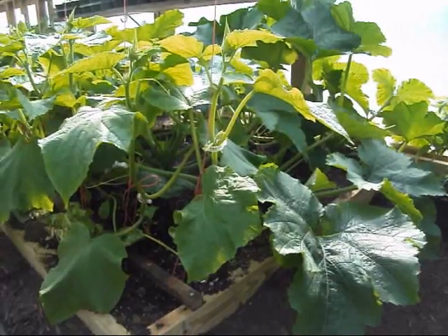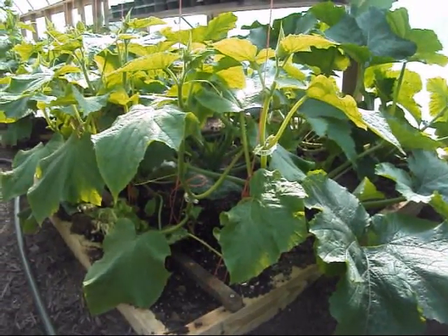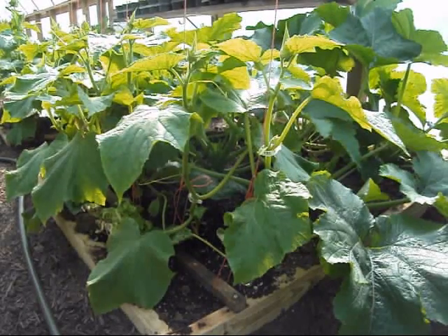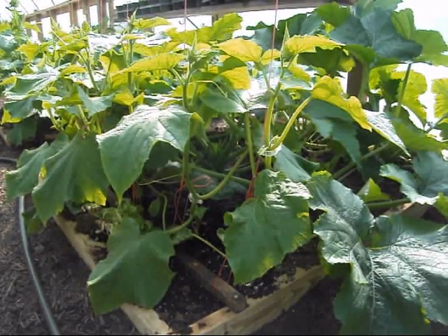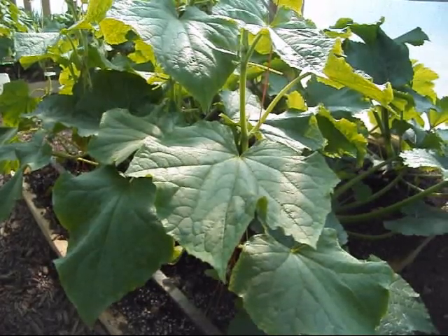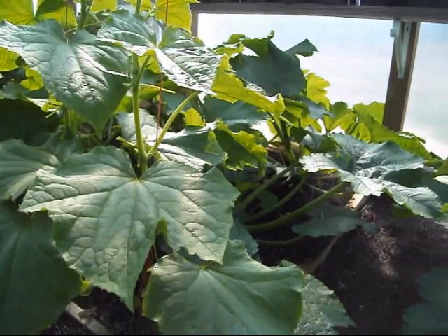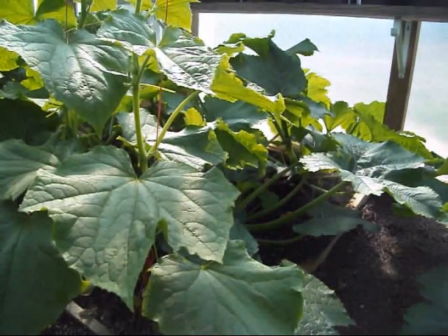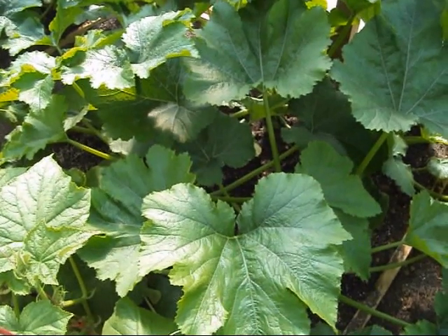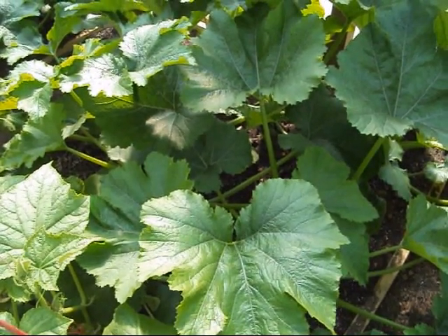It was kind of an iffy deal to see if the cucumbers would get big enough to climb the string before the zucchini shaded them out, but I think we're going to make it. This is the second bed with cucumbers — these are Socrates right here, and just like the last one, on the back side is some more Parthenon zucchini. This stuff is just looking great right now. If you like zucchini, come see me — I think we're going to have plenty of it.